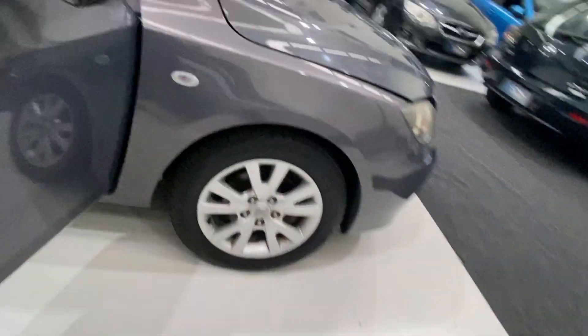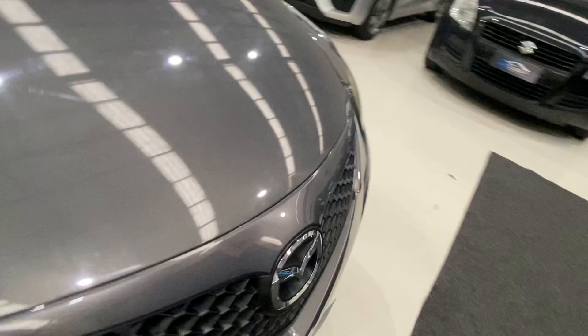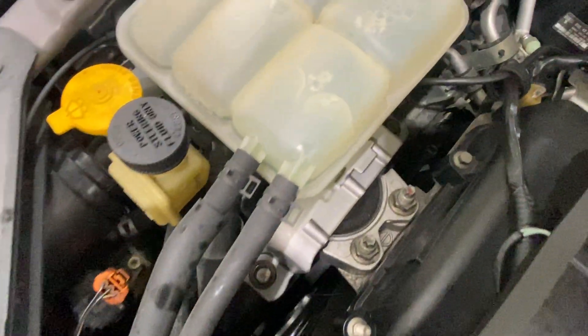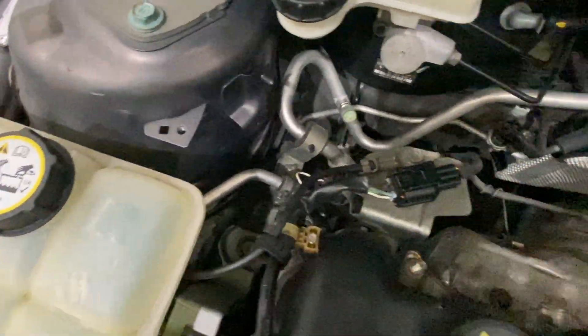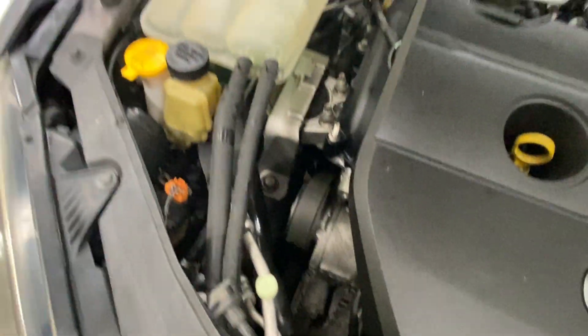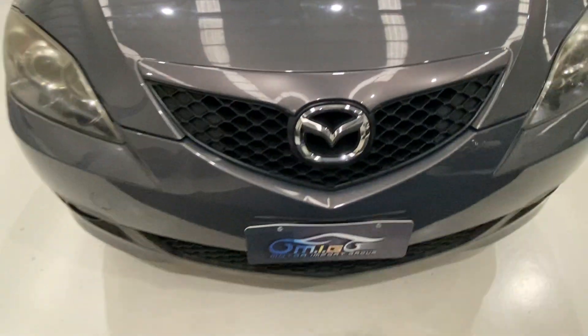Let's check under the bonnet. Very clean, two-liter engine, chain driven — so no belt to replace, no cam belt. Nice color hatchback.